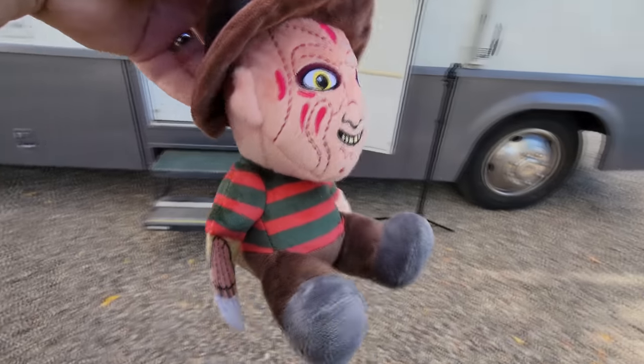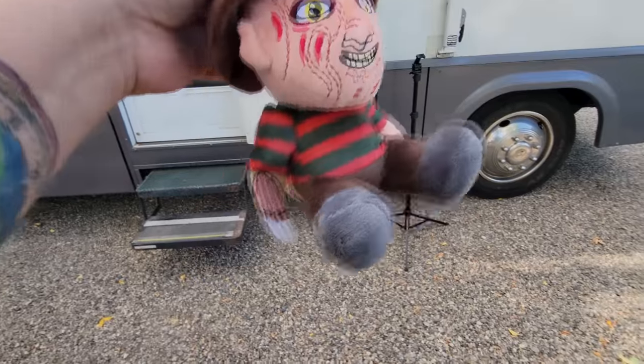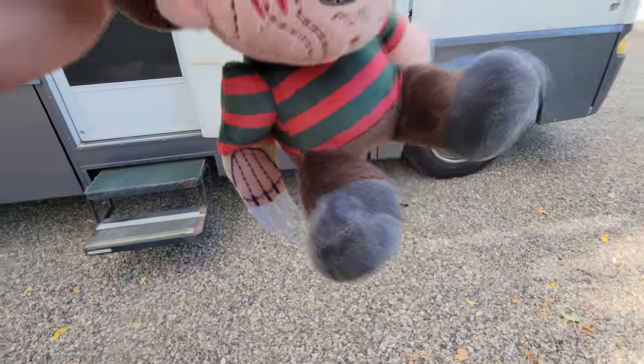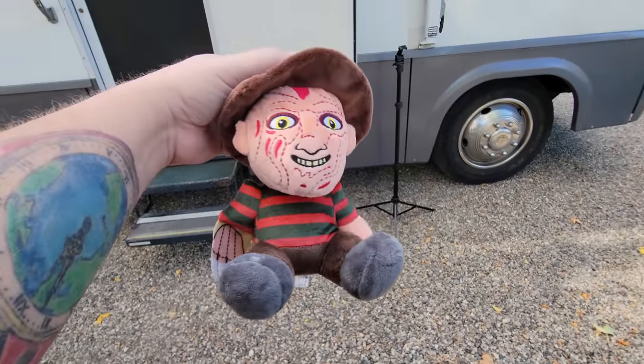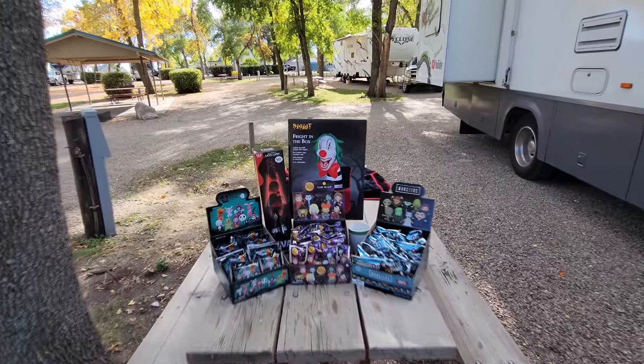He's only about six inches tall and he has little soft blades on his hand, but he is so awesome I couldn't pass him up. I can't remember if he was 12 or 16 dollars, but he was well worth it, and he sits on my desk while I edit my videos.